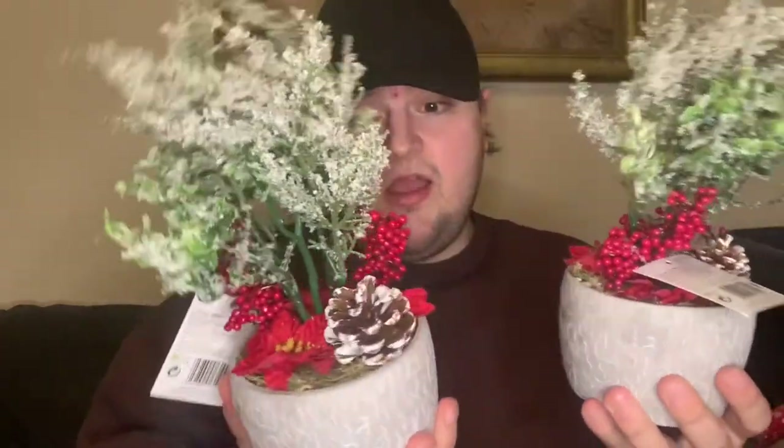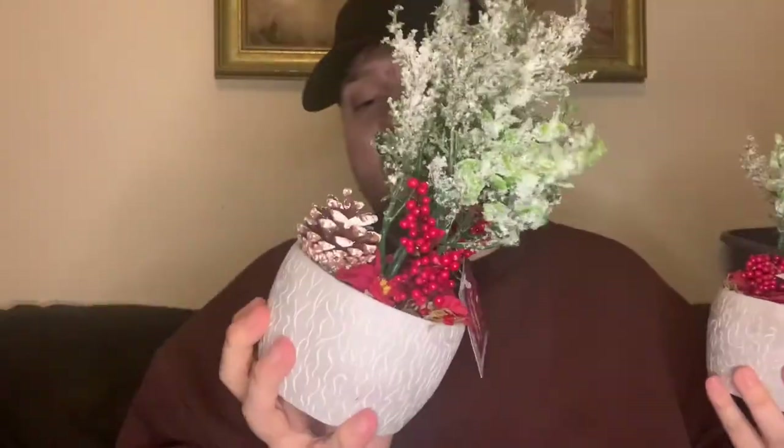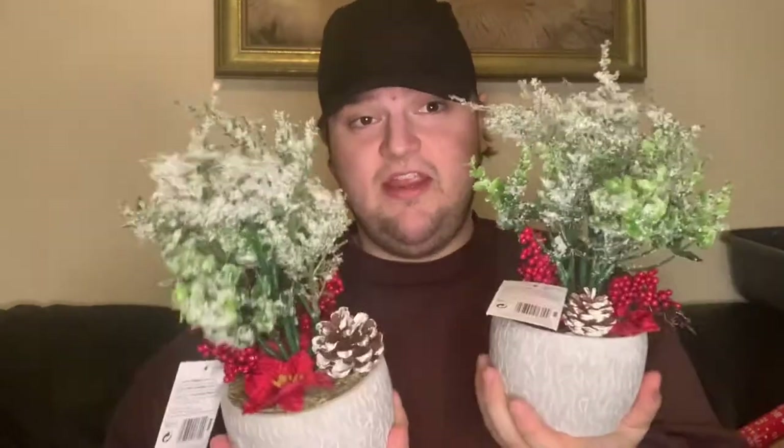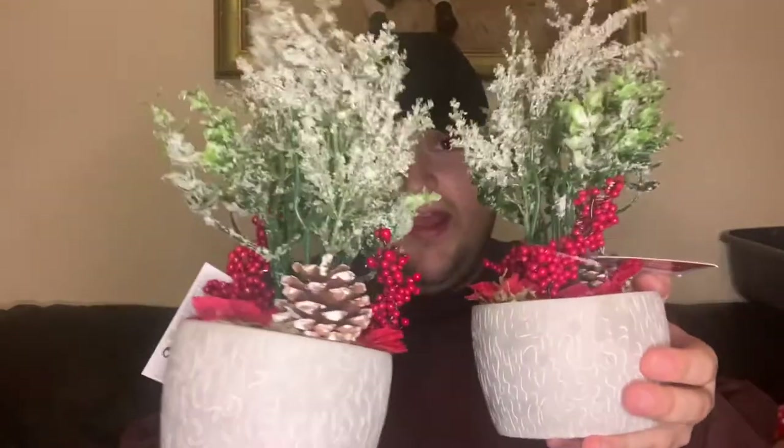We had to pick up two of these — they are the Christmas poinsettia set. These were three pounds each and they are so much nicer in person, so much bigger. They had little red poinsettias on them. They're really lovely, really Christmassy — one could go in the kitchen. They were flying off the shelf — people literally had them in their hands. Poundland isn't really a pound shop anymore, is it — they've got some bits in there for up to ten pounds.